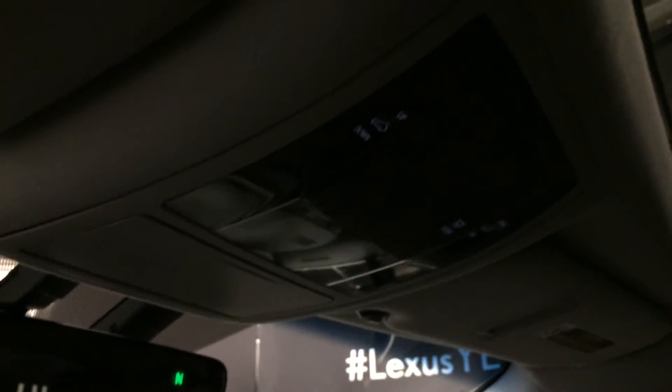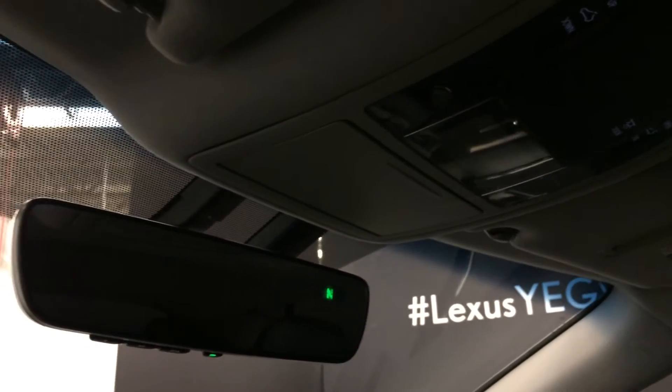Power tilt and sliding moonroof with a sun shade. Overhead lighting, sunglass holder, and an auto dimming rear view mirror with three integrated garage door openers and a compass on it.